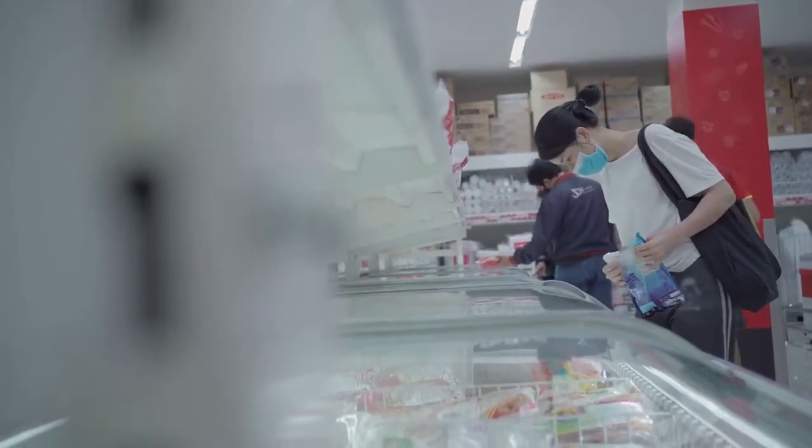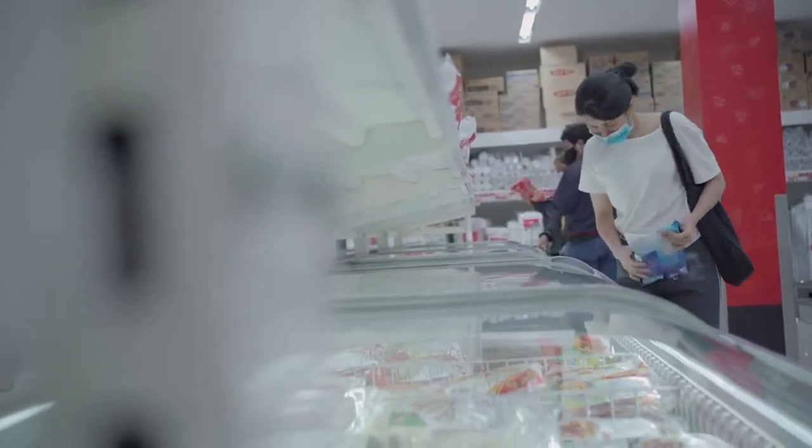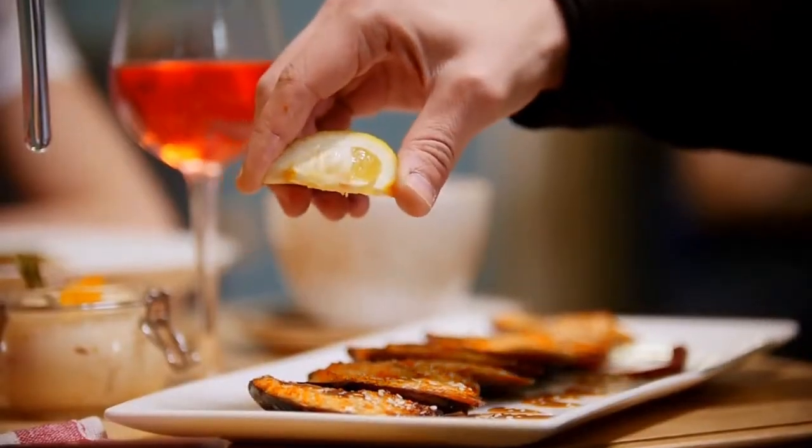Number 4: Halloumi. Halloumi is a semi-hard, unripened, brined cheese from Cyprus created from a blend of goat's and sheep's milk, with cow's milk added occasionally. It's fried and served with fresh lemon juice on the side. It has a squeaky texture, but it's quite tasty.